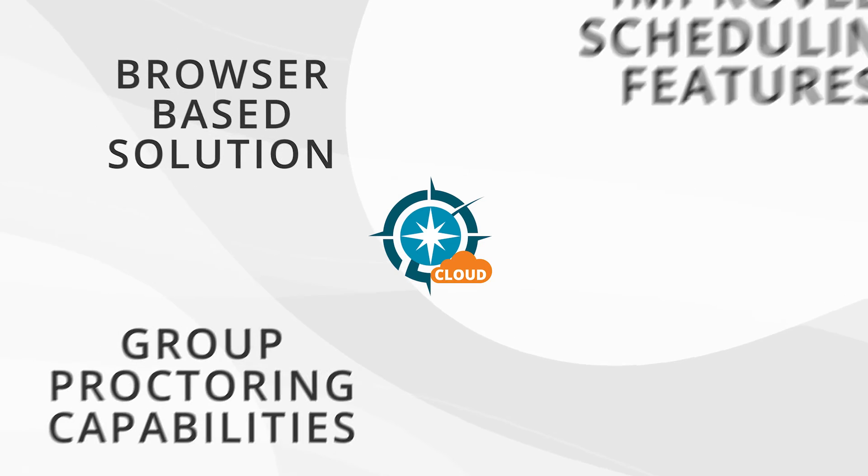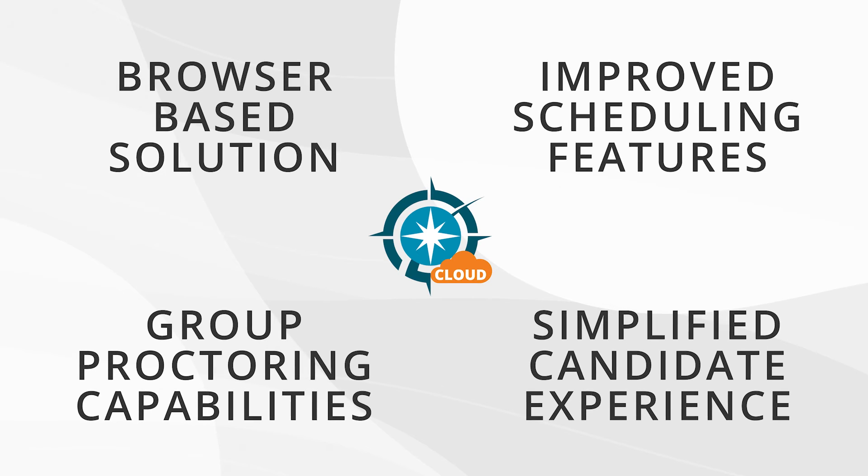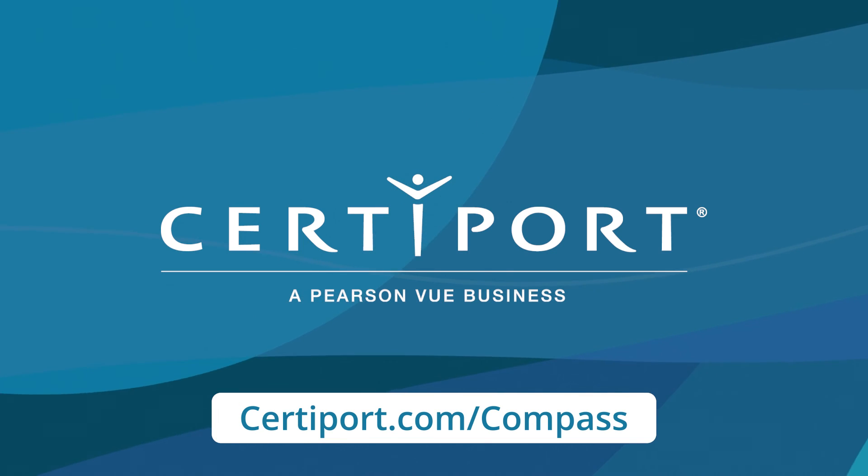Compass Cloud takes CertiPort Compass to new heights. It's an excellent option for making the exam administration experience simpler and easier. For more information about Compass Cloud, go to certiport.com/compass or talk to your CertiPort Territory Manager.